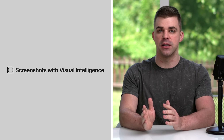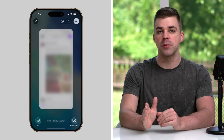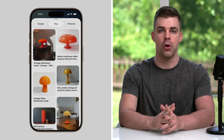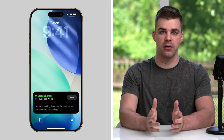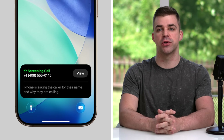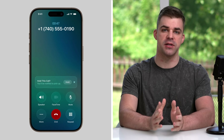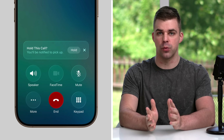Visual intelligence has been integrated into screenshots, letting you look up something you see on your screen, like a lamp that you might like for your own home. Call Screening automatically asks unknown callers to identify themselves so that you'll know whether you want to answer the call or not. For times when you're stuck on hold, Call Hold Assist lets you do other things with your phone while waiting.